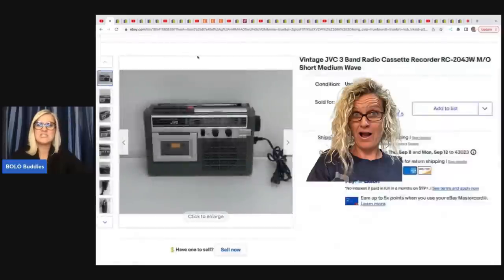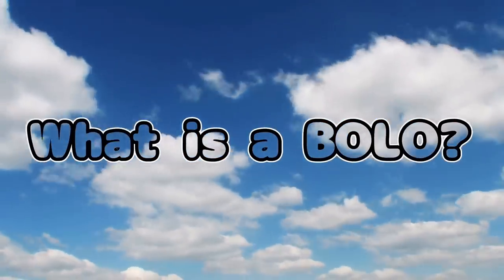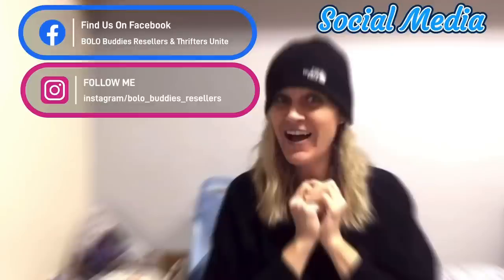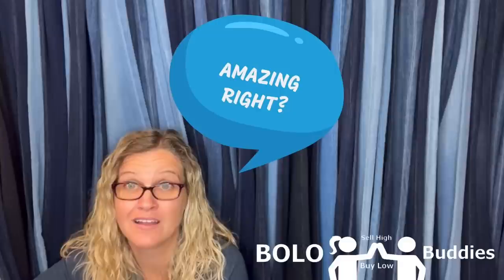She sold this vintage JVC three-band radio cassette recorder. She picked this up at a thrift store for $6.99 and sold it for $600 for a My Little Pony. Amazing, right? All right, let's get started.